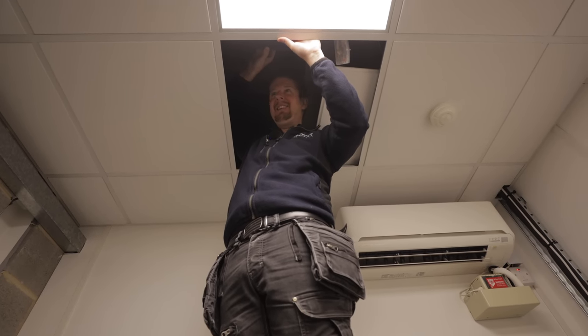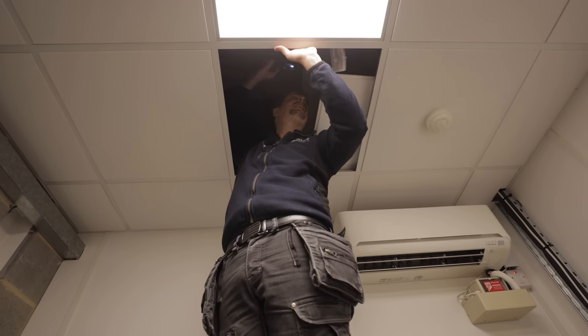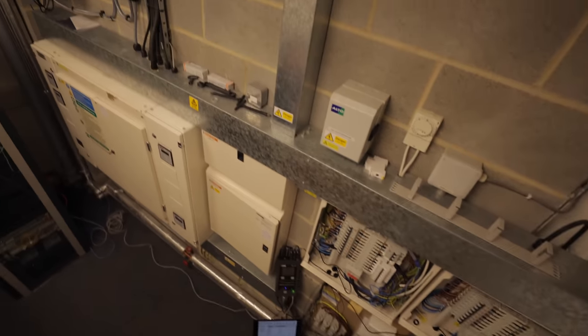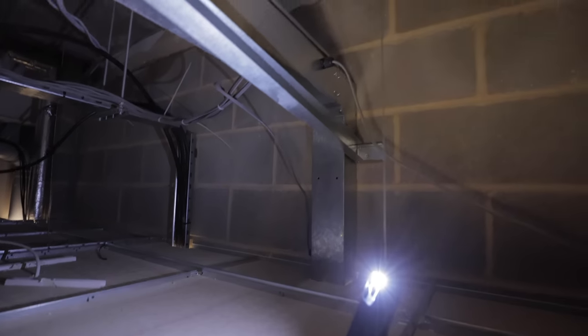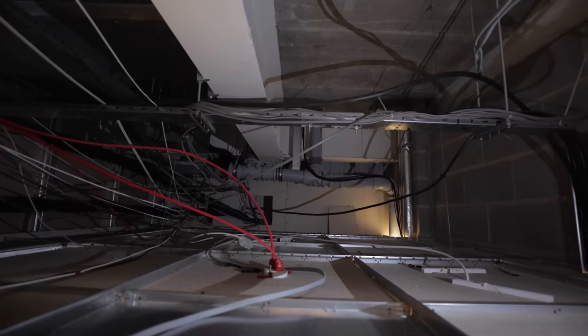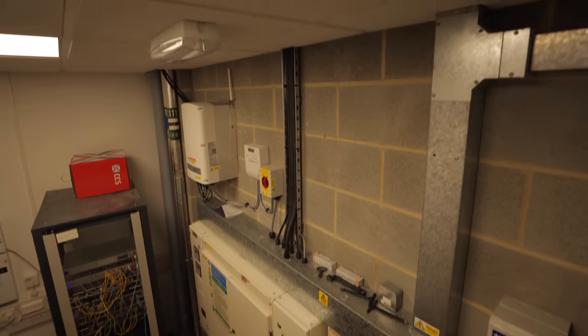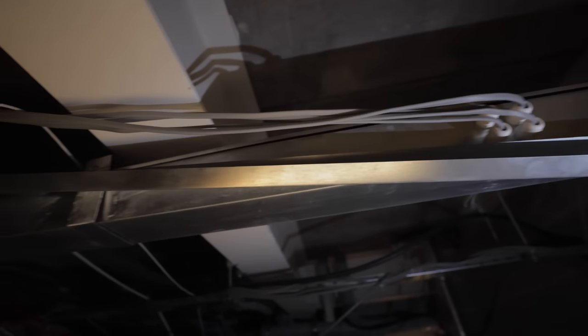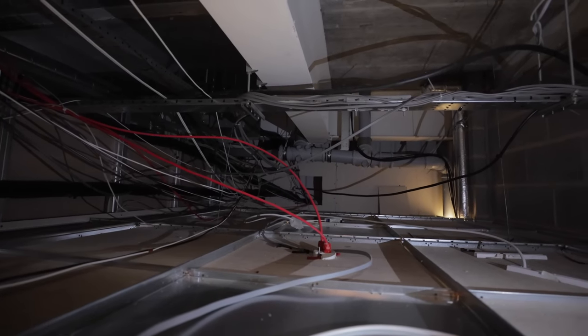We popped above the suspended ceiling to look at cable routing options. Wow — everything looks beautiful below the suspended ceiling and above it's pure chaos. There is some trunking up here that goes down, so we could potentially run cables from the distribution board up through the trunking above the ceiling, along the beam, and drop down through the ceiling. There's a cable tray but it's pretty full. This is classic of suspended ceilings — they hide the hideousness above. But we'll put ours in nicely at least.